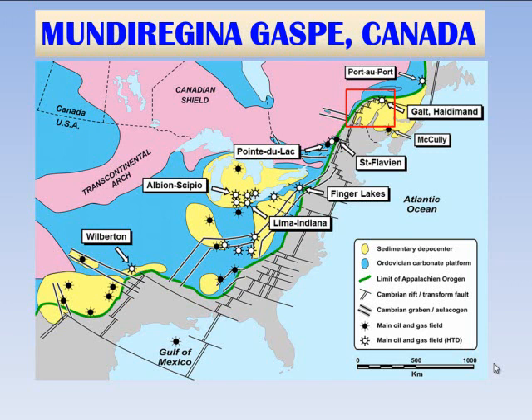The first seismic recon program ever done on the blocks, with stratigraphic well information from a 2009 well drilled, confirmed that the stratigraphy for the Forion formation is also present on the Mundu Regina blocks as it is and produces at Galt Field. Using reprocessing of the data and interpreting all of this with new computer tools, we've been able to produce the first subsurface exploration maps of the Eastern blocks.